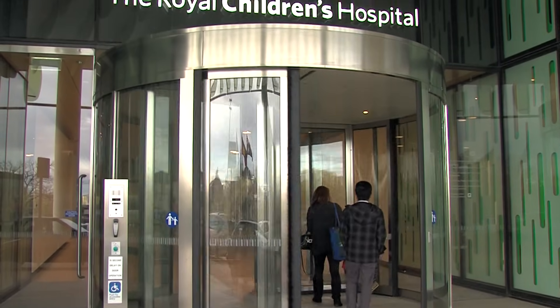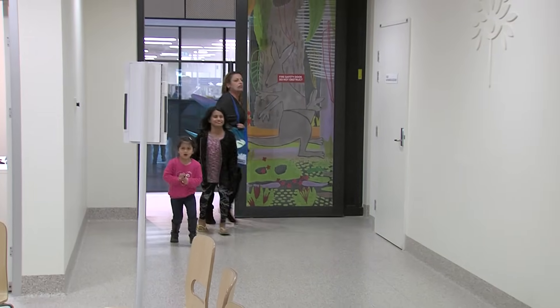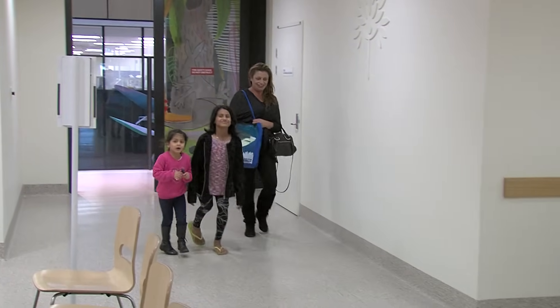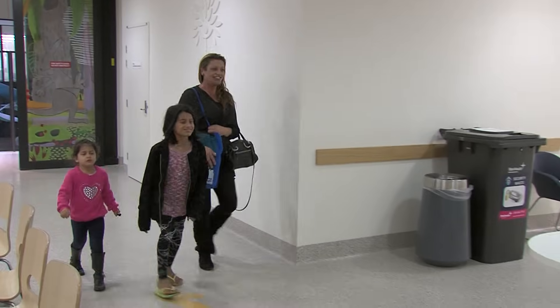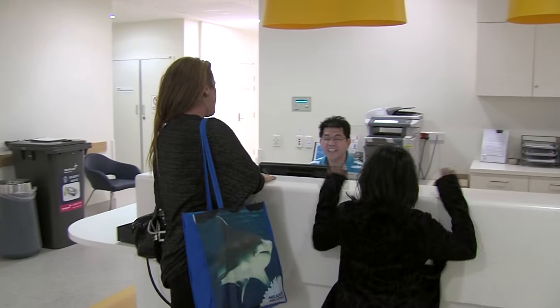Hi, my name is Dilara. A few times a week, Mum and I and my sister Ciara go to the Royal Children's Hospital so I can have hemodialysis. We go to the day medical unit on level two.